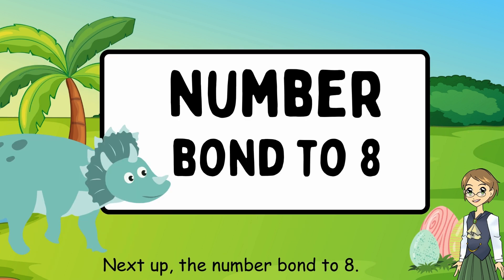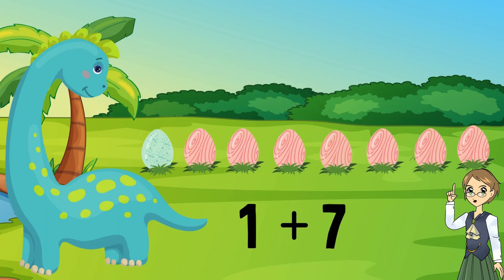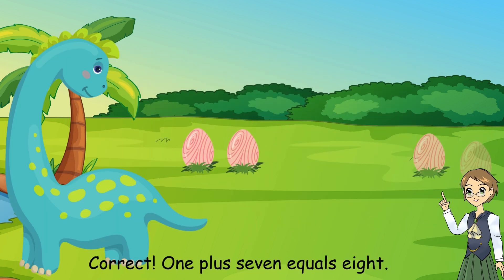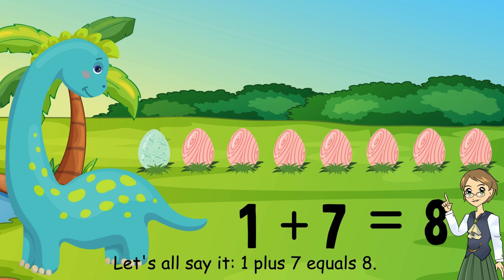Next up, the number bond to 8. What number plus what number equals 8? 1 plus 7 equals 8. Correct. Let's all say it: 1 plus 7 equals 8.